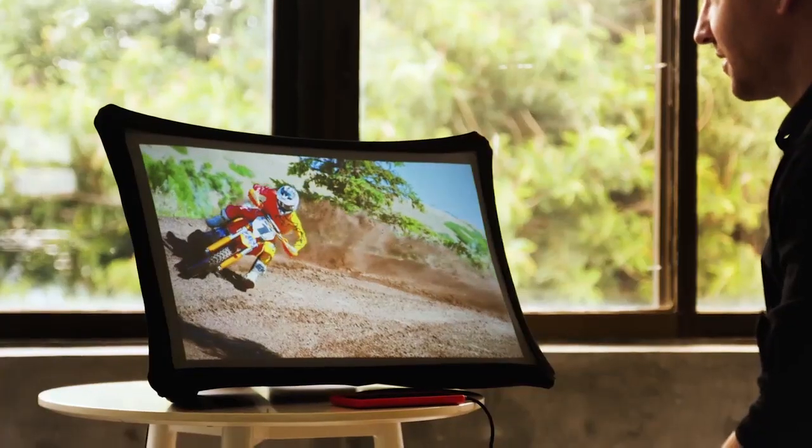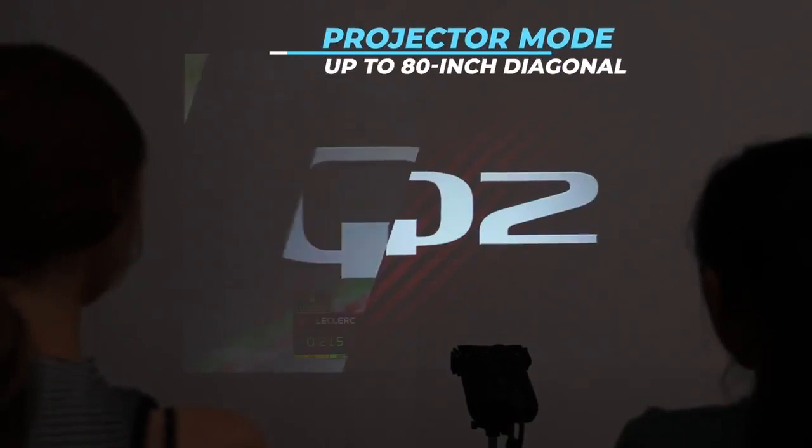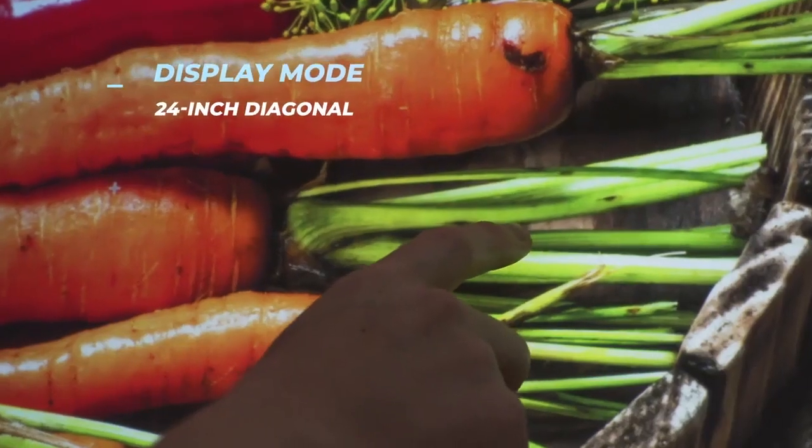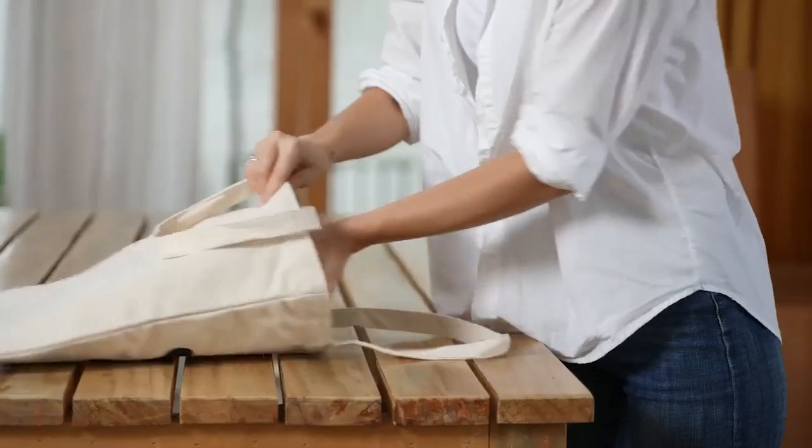You want a big, bright, high-resolution screen anywhere? Or to project an even bigger screen on a wall? With our patented flexible display technology, Splay is your perfect travel companion in any situation.